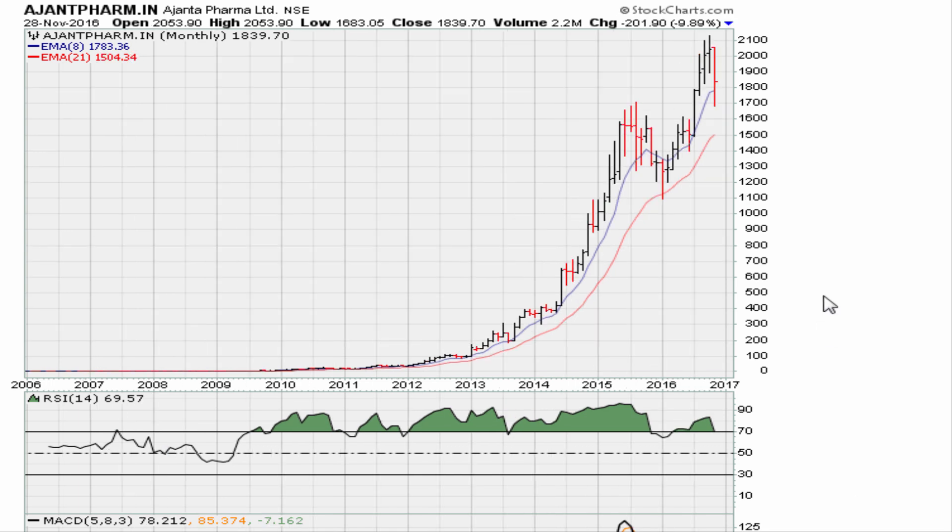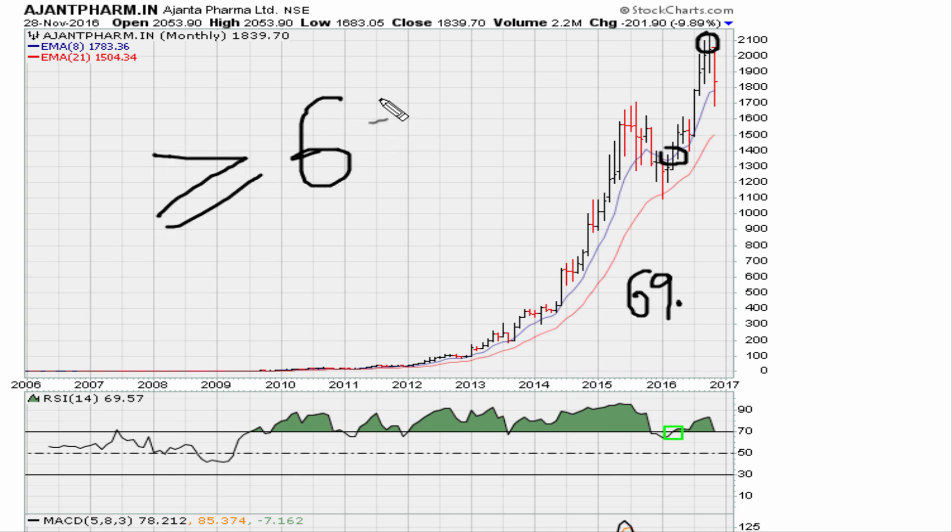Fast-forwarding to the current monthly chart: the stock recaptured the level back above 69.1 in the early part of 2016 — we're talking about prices in the thirteen hundreds — and since then it's gone on to trade as high as twenty-one hundred. Perfect example of why, if you want to chase momentum and a stock pulls back, you want to be a buyer every time it moves back above 69.1 on its monthly RSI. You do that and don't ask questions — you might have a chance of riding this re-entry, and also the most recent re-entry here.